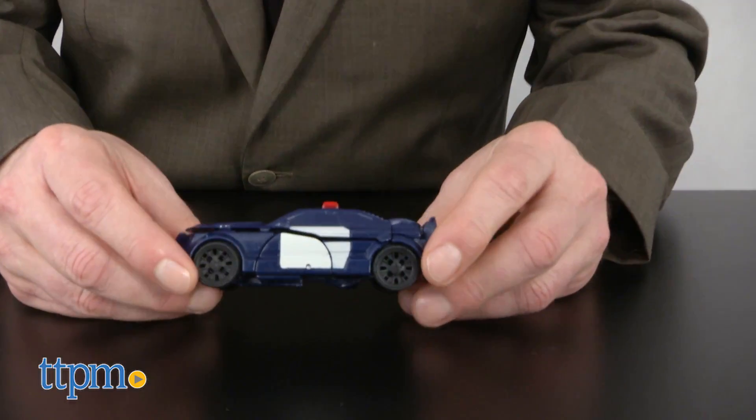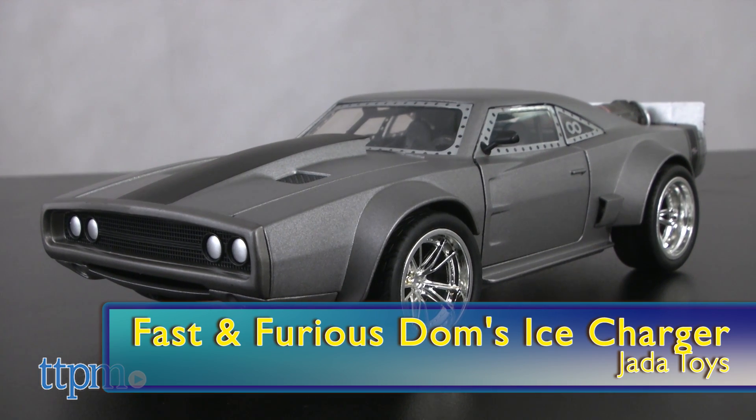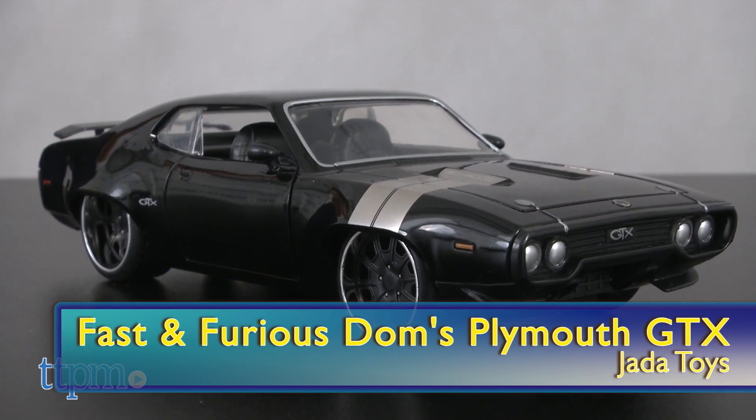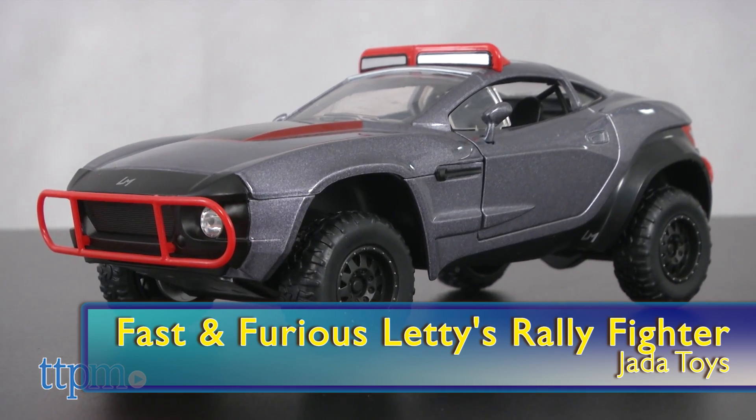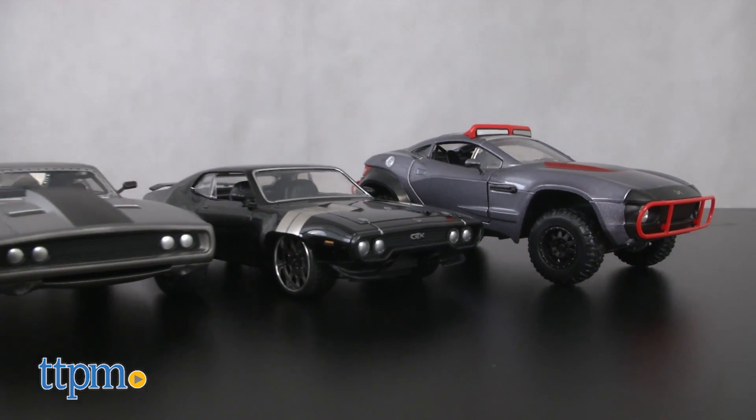And speaking of cars, how about the number 7 pick? From Jada Toys, it's the Fast and Furious Dom's Ice Charger, Dom's Plymouth GTX, and Letty's Rally Fighter. All three of these cars are 1:24 scale and a good quality diecast for fans from the movie.